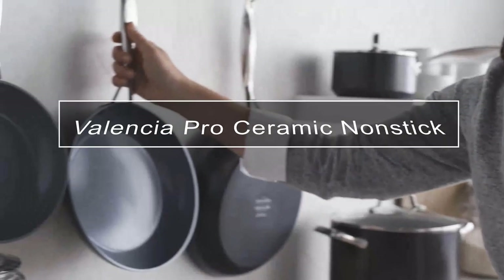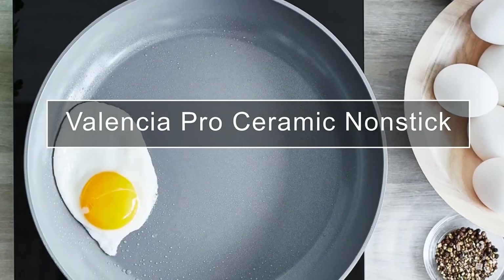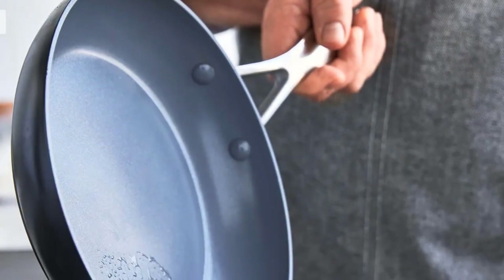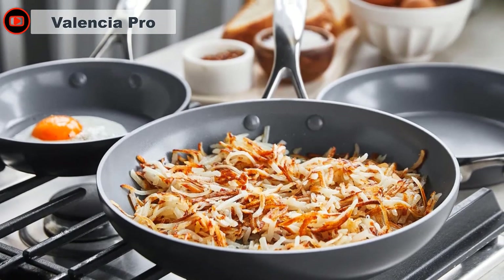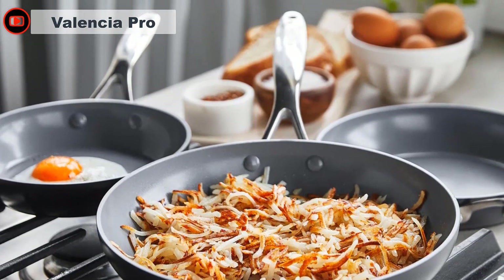GreenPan is a world leader when it comes to eco-friendly cookware. They supply healthy ceramic non-stick pans with toxin-free coating. All pans are free from PFAS, PFOA, lead, and cadmium. This three-piece ceramic non-stick set includes 8-inch, 9.5-inch, and 11-inch fry pans that feature diamond-infused ceramic non-stick coating.